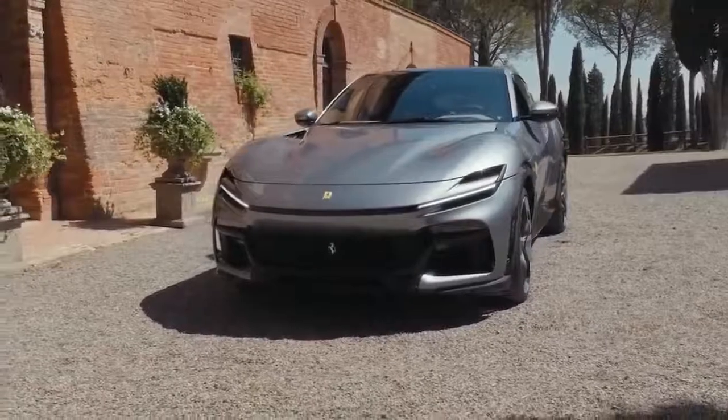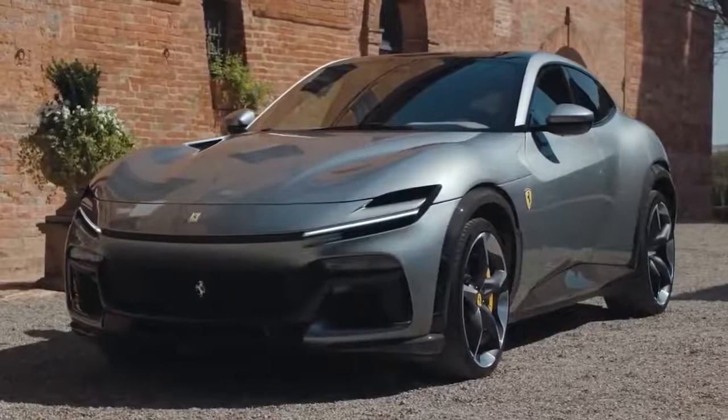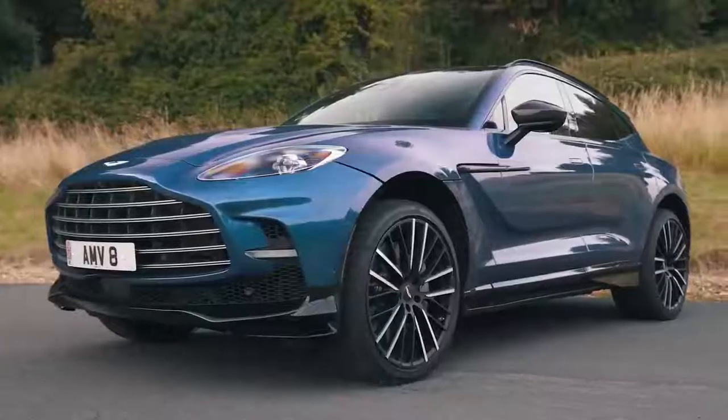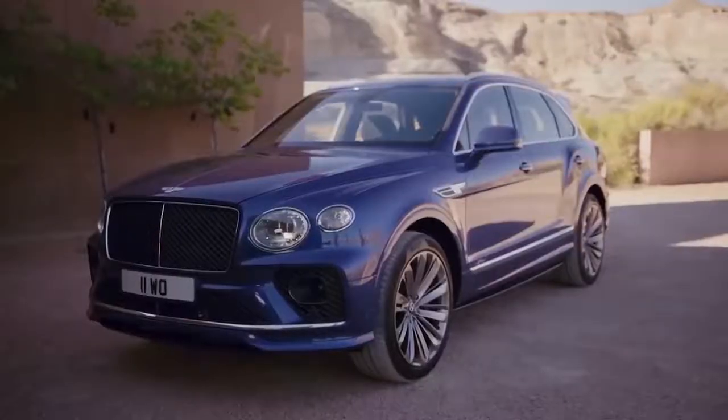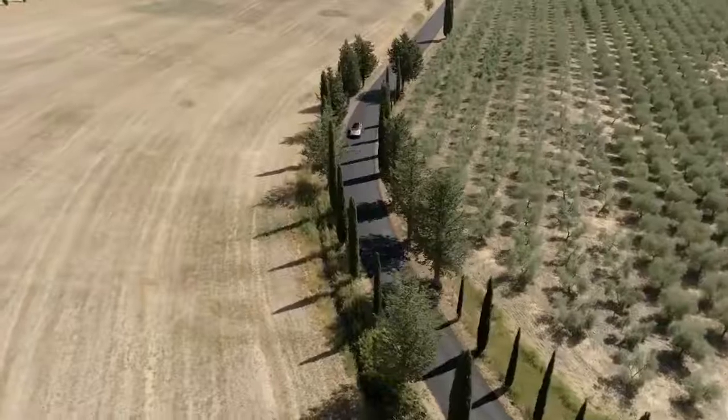Basically, I think the Puro Sangue looks like a jigsaw that someone tried to finish using pieces from a different puzzle — coolish, but also a bit odd. What do you think? Do you like the new Ferrari Puro Sangue, or would you rather have something like a Lamborghini Urus, an Aston Martin DBX, or a Bentley Bentayga Speed? I'll put a pinned comment down below so you can vote on which of those is your favourite SUV.